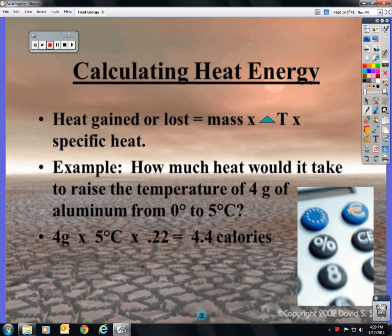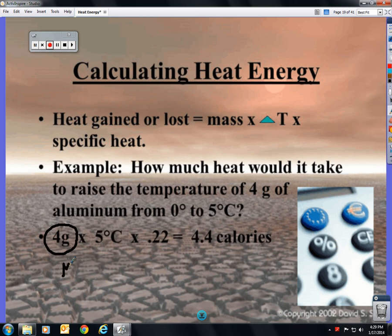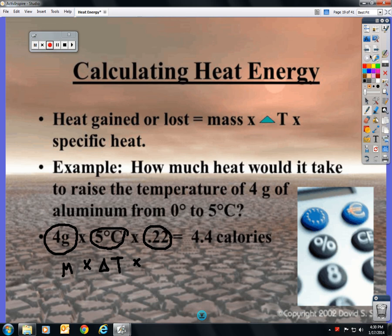The formula to calculate heat energy — and this is where we stop for today — is: heat gained or lost equals mass (in grams) multiplied by the change in temperature, multiplied by the specific heat. Example: how much heat would it take to raise the temperature of 4 grams of aluminum from 0 to 5 degrees? Mass is 4 grams, change in temperature is 5, specific heat of aluminum is 0.22. That gives you 4.4 calories. If you put 4.4 joules it would still be correct, because heat is energy.